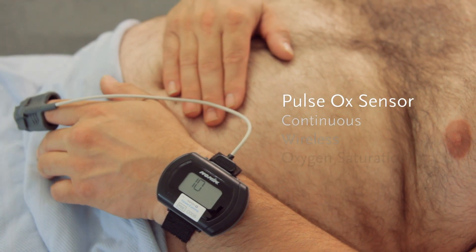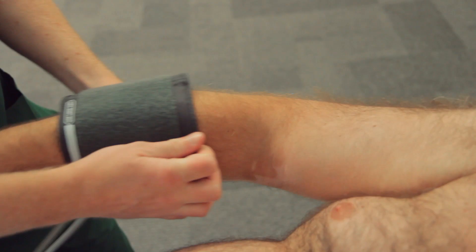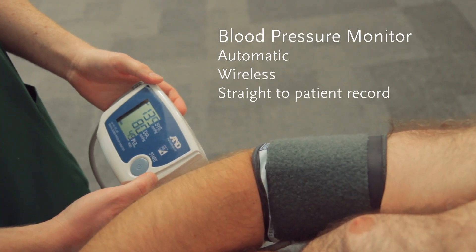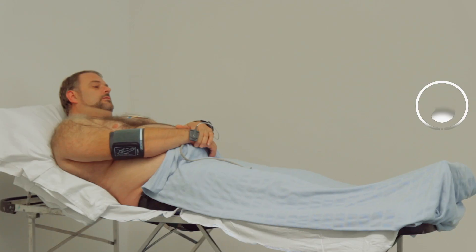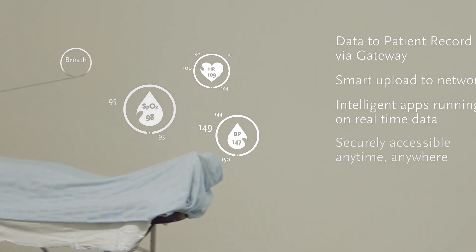With an integrated wireless pulse oximeter and wireless blood pressure monitor, the patient's physiology is automatically uploaded into a patient record and accessed on any authorized computer, tablet, or smartphone.